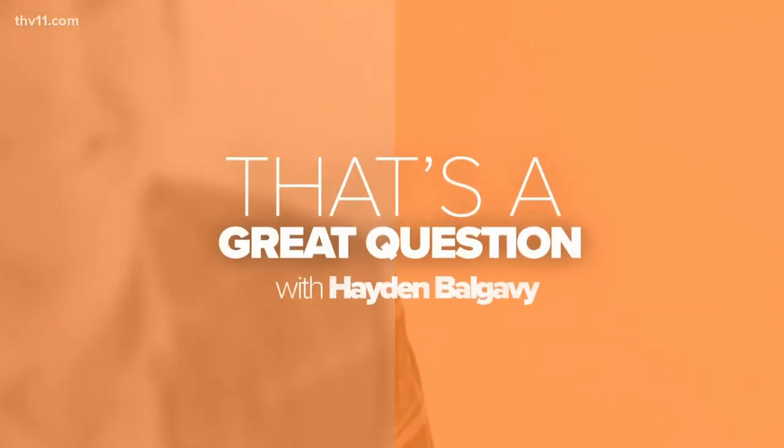It's our segment here on Waco Central, where we continue to answer your questions big and small. Now you might remember the basketball court at UA Little Rock's Jack Stevens Center — it was destroyed from extensive water damage, but just a few days later, players were back on the hardwood. So how in the world did Little Rock replace their court so fast?